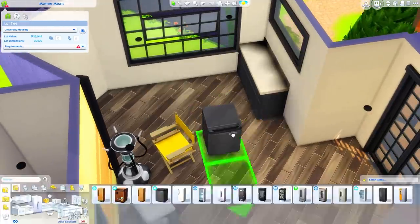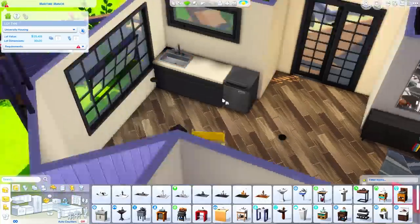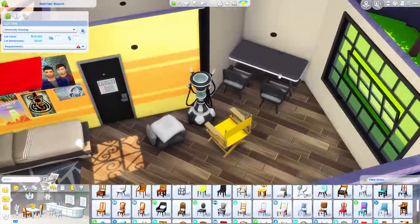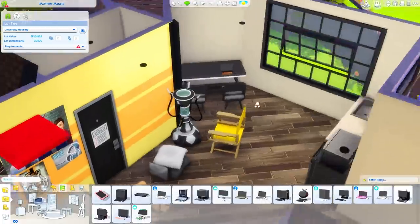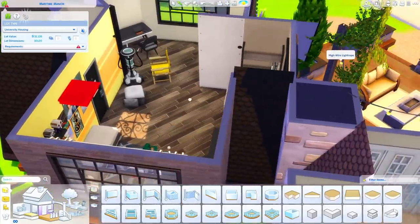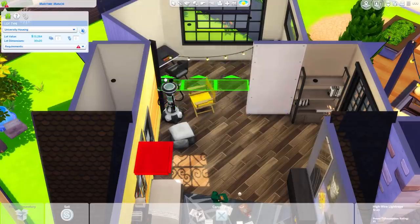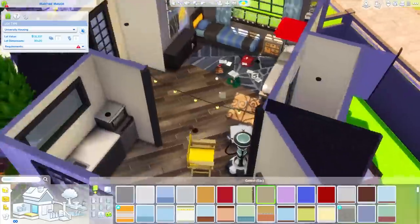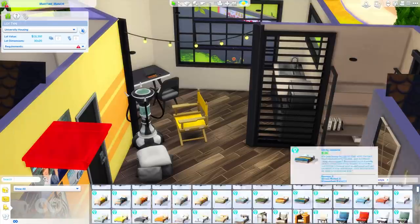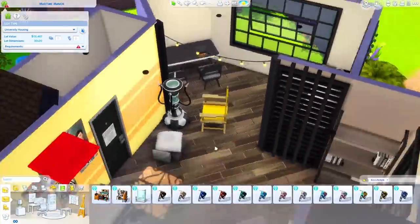I went for a mixture of industrial and mid-century modern for the furnishings, with music-related and conspiracy theory posters. I can imagine these sims staying up late playing guitar or keyboard and talking about aliens until 3 or 4 in the morning. Since this is student housing, I'm not allowed to place a stove, but I can have a mini fridge, a microwave, and a sink — that's the kitchen. You can also order food on your phone or go to the student commons cafeteria.